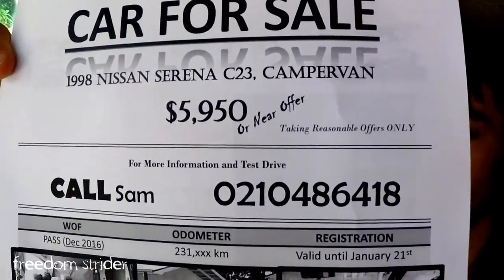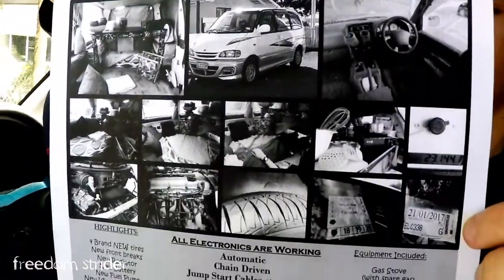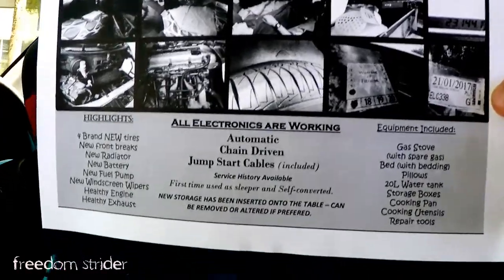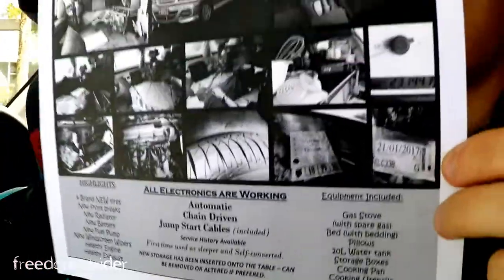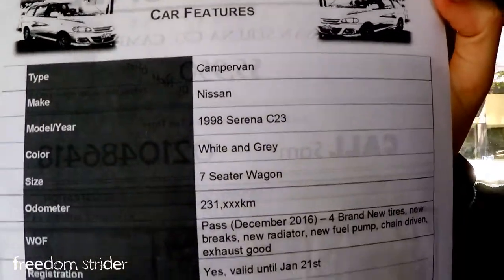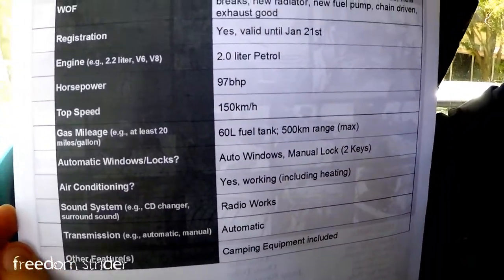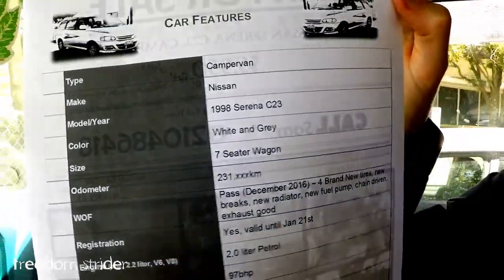This morning we basically got unprepared — we finished our poster, car for sale, fancy. Lots of pictures and the details on the back. People like quick details and things like that, so this is just an overview of the car.